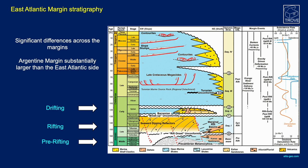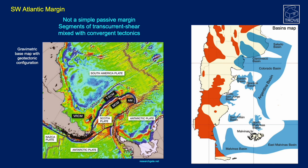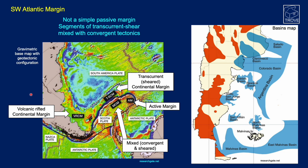This is a similar sequence to what occurred on the west margin, however there are significant differences mainly in geomorphology. The southwest Atlantic margin is not a simple passive margin — the Scotia Plate here complicates things. On this gravimetric base map with geotectonic configuration, you can see transcurrent sheared continental margin, an active convergent plate margin, mixed sheared and convergent at another boundary, and to the north a more simple volcanic rifted continental margin. It's this shearing effect that has really extended the shelf.